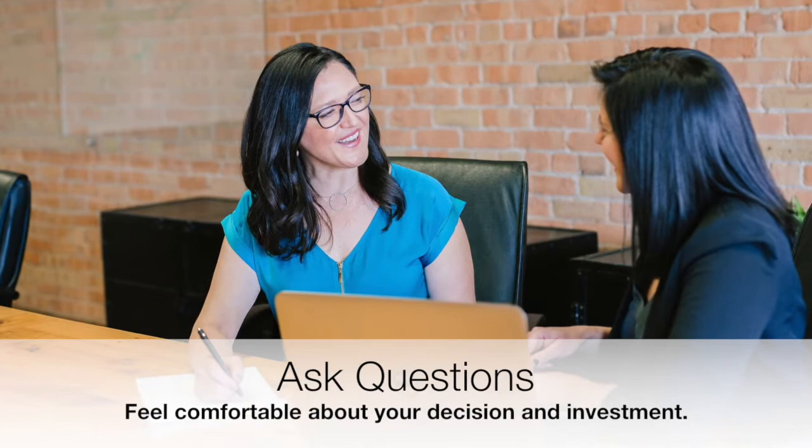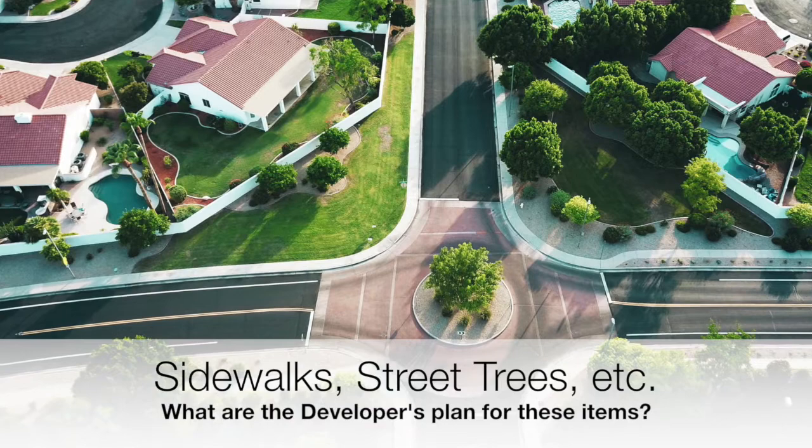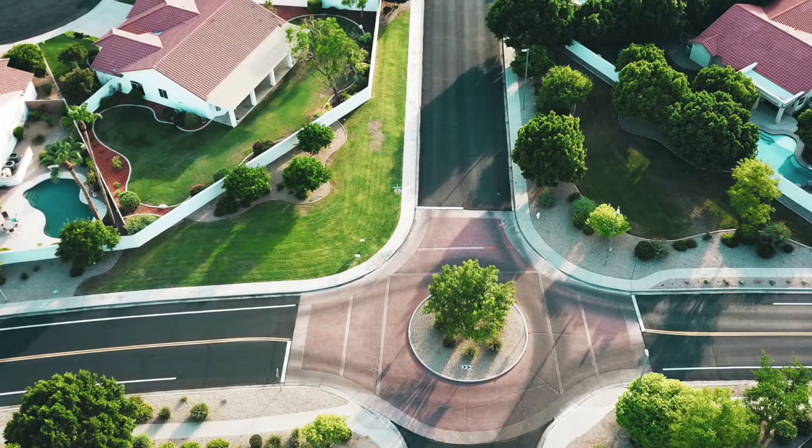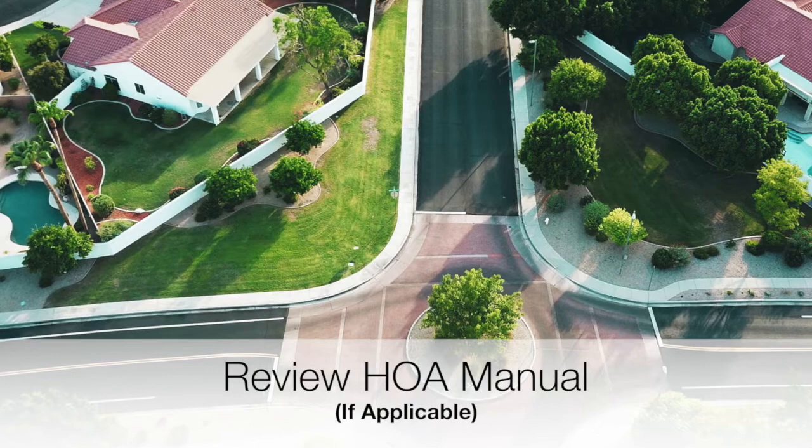Other items you may want to inquire about that can affect the look and feel of the neighborhood are whether they're planning to have sidewalks, street trees and landscaping, street lighting, and what the spacing between homes is going to look like — whether they're going to be close together or a good distance apart. Also, you may want to look at whether they are going to have an HOA, and review the HOA manual to see what the regulations are going to be.